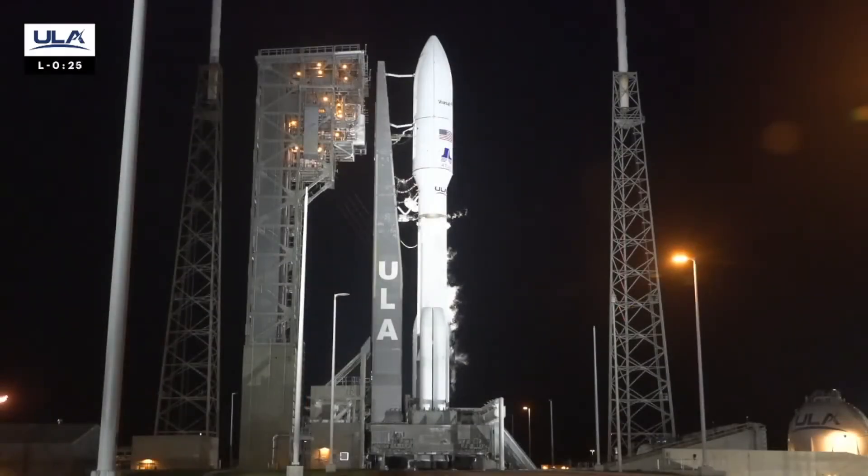Verify ECS reduced for launch. Verify. Status check. Go Atlas. Go Centaur. Go Viasat.